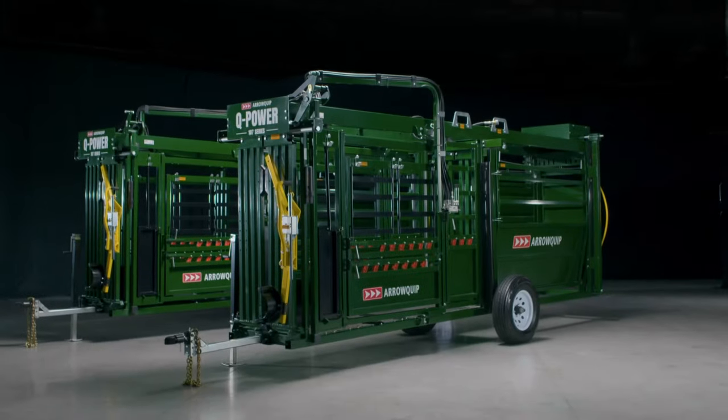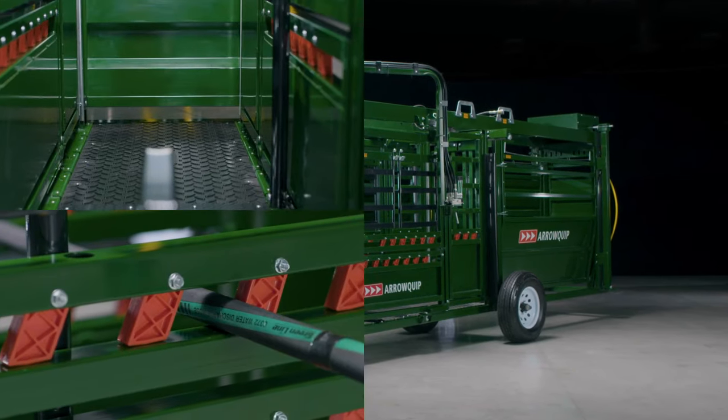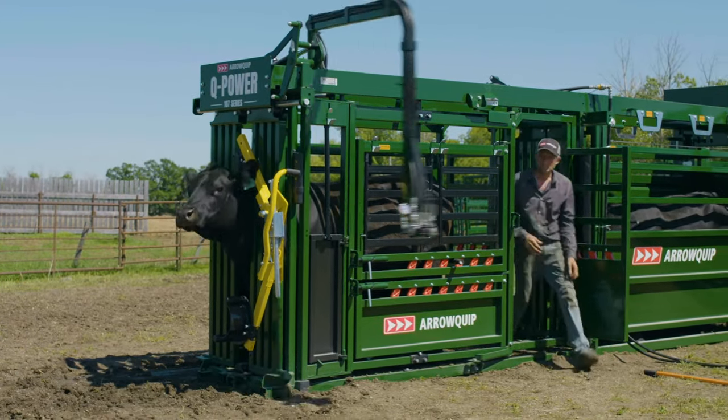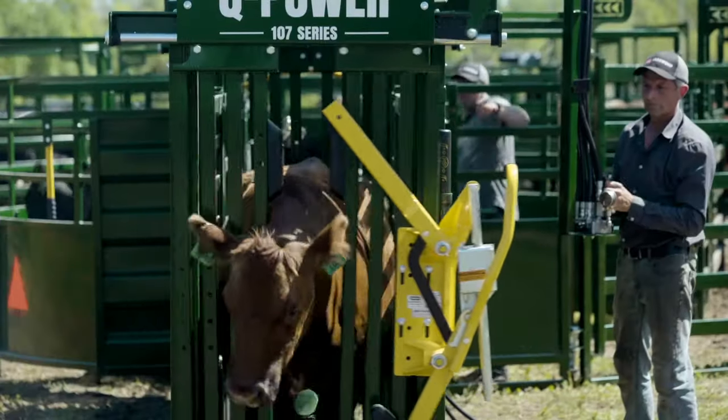The new Q Power 10 7 Series is filled with sought-after features like our patented rubber floor, rump fingers, and full parallel squeeze. New to this hydraulic chute is the 3E headgate, wide-range pivoting control arm, and faster, even more responsive controls.